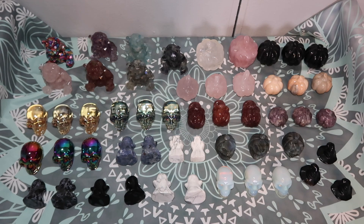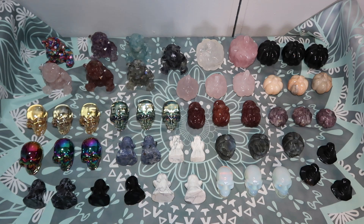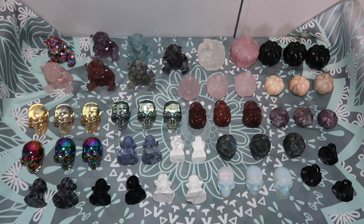Hi guys, welcome back to my channel, or welcome if you're new here — my name is Anna. You guys, spooky season is finally here and I have a huge Halloween haul that I am so excited to share with you. Now, I've actually been getting some of these little by little, so some I got this week and some I already had for about two or three weeks, but I wanted to wait until I had all the Halloween items so I could do a massive haul for you guys.